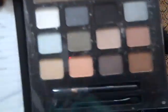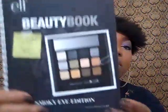It has different colors in it, and here's what the colors look like. This one is more for like a smoky eye — it's the smoky eye edition.